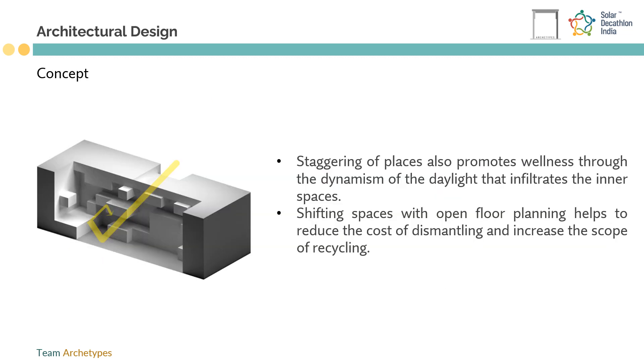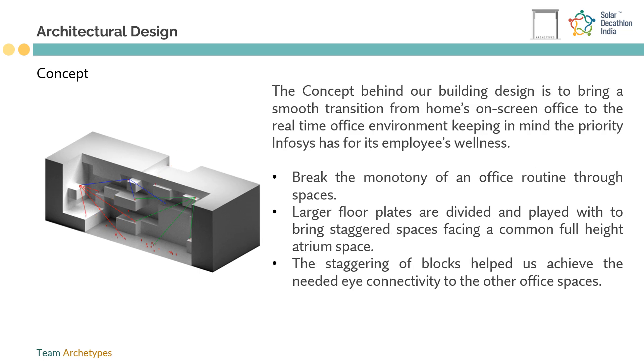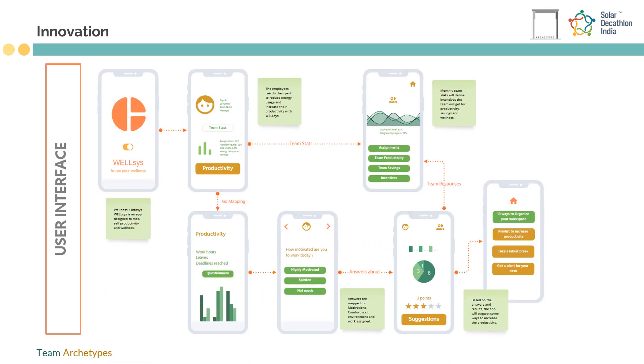The design not only cares about the environment but also aims to enhance and maintain the productivity and wellness of employees through staggered spaces and the WellSys app. Staggered spaces with large areas promote a post-work-from-home scenario, informal social interactions, movement dynamics, and informal transition spaces — all daylit and easily accessible.